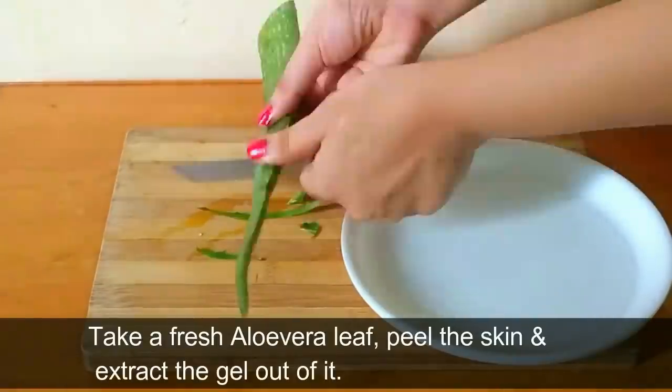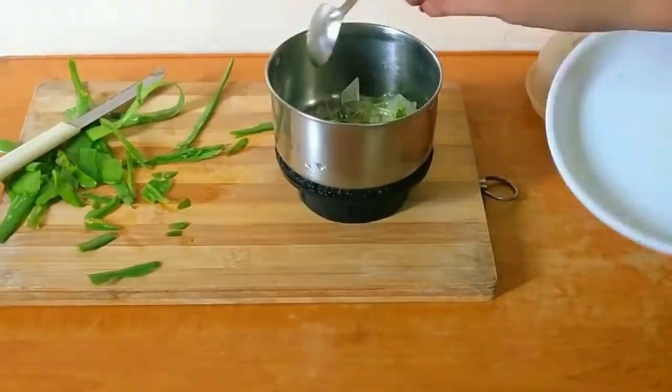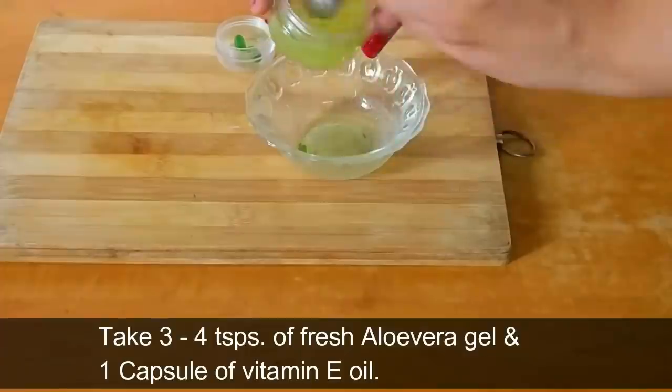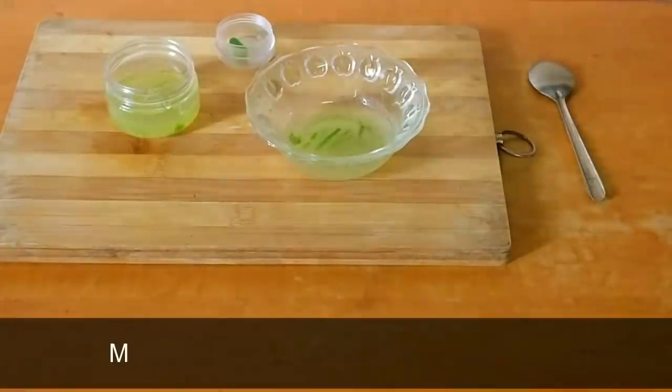Take a fresh aloe vera leaf, peel the skin, and extract the gel out of it. Take 3 to 4 teaspoons of fresh aloe vera gel and add one capsule of vitamin E oil. Mix them together.